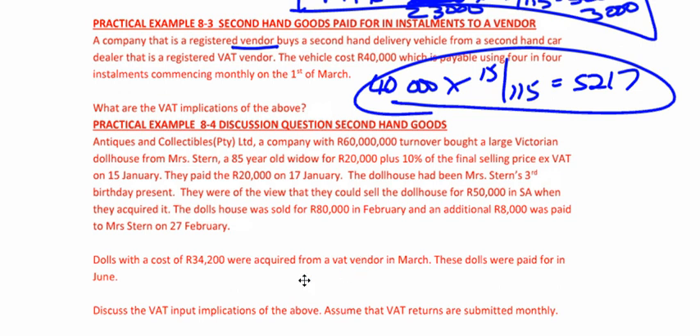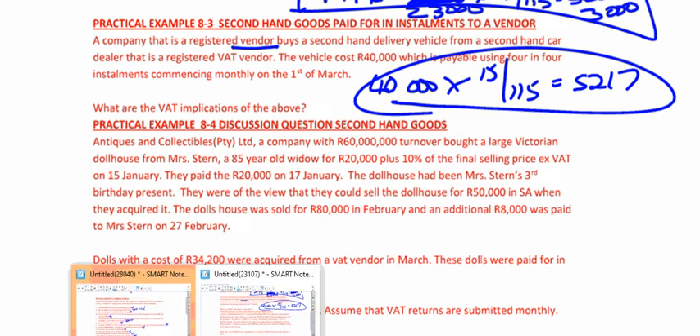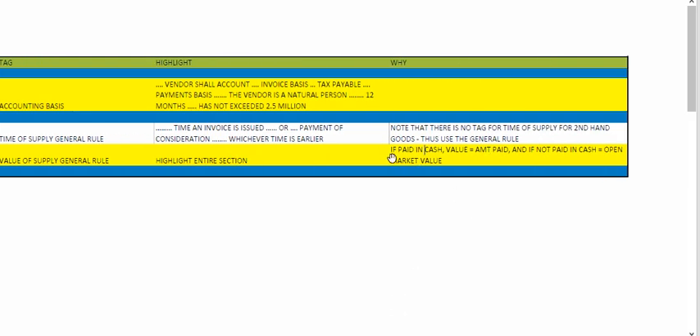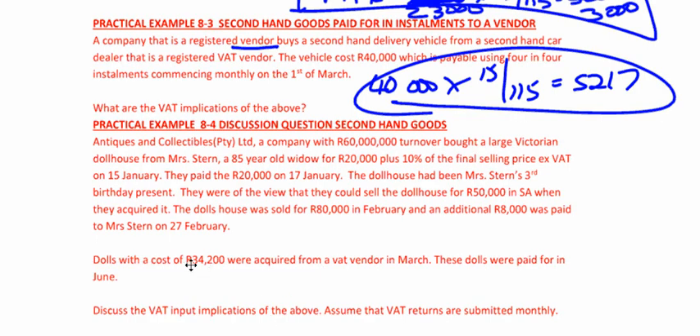What are the normal rules? Time of supply — general rule: the time an invoice is issued or payment of consideration, whichever is earlier. In this question, time of supply is the earlier of invoice or payment. Invoice is in March; paid in June — therefore we account for it in March. Value of supply rule: if paid in cash, value equals the amount paid; if not paid in cash, open market value. This is paid in cash, so it's R34,200 × 15/115. This is how you structure a discussion question — you need to refer back to your legislation to answer it properly.